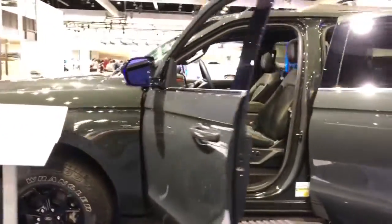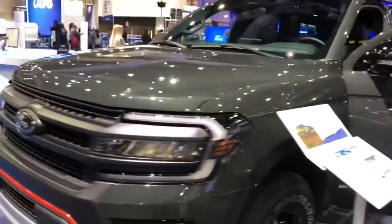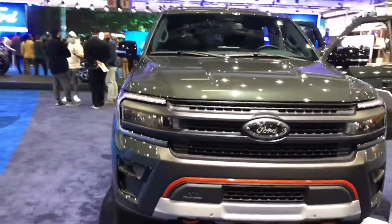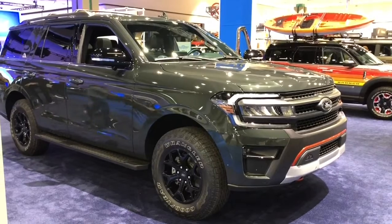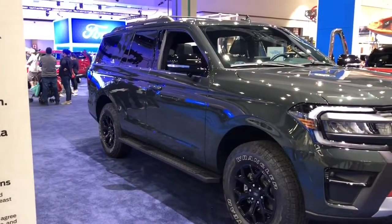You can hit the road with confidence. F-150 Lightning is torture tested in the toughest conditions and ready for adventure. It has your back on any sort of terrain and in any weather conditions with all four corners. It's the most powerful F-150.